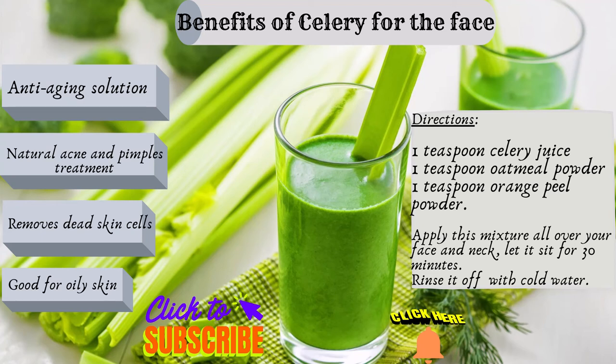Hi everyone, welcome to my channel. Today I will be sharing a celery mask for your lovely face.